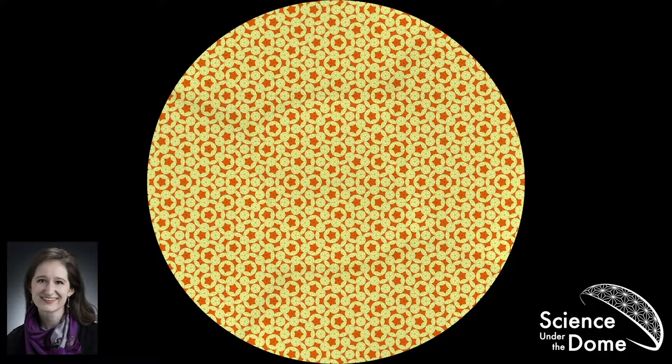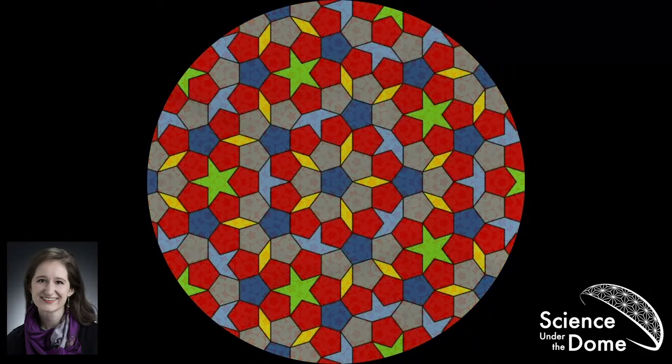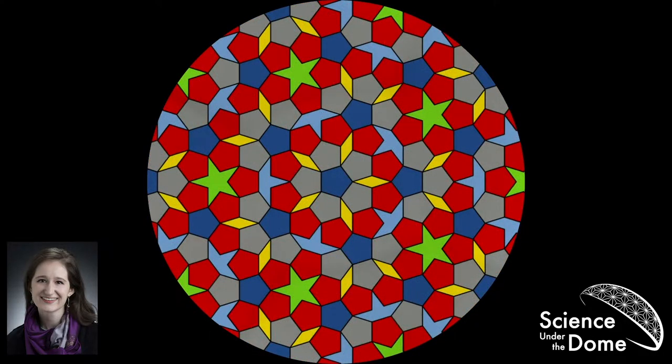We've loosened the first constraint, and now we're going to loosen the second: we're going to allow ourselves different kinds of tiles. If you do this, you can do all sorts of fun things. This tiling was actually created by Johannes Kepler of astronomy fame. He realized that you could tile a plane with pentagons as long as you filled it in with partial star shapes, big star shapes, and diamonds. It's a really neat image — and it turns out it's also an aperiodic tiling.